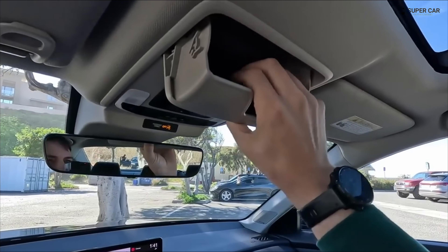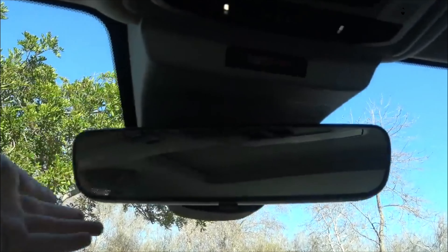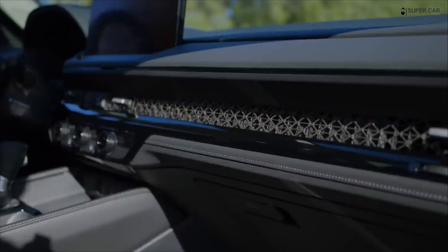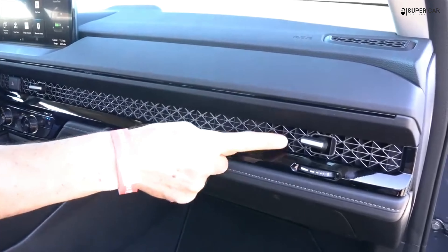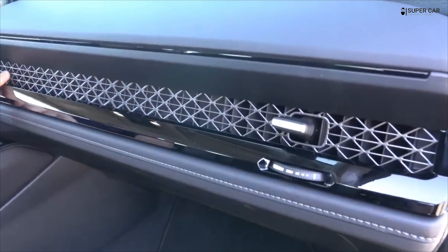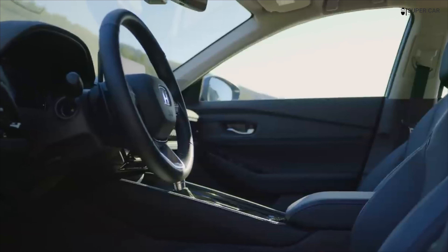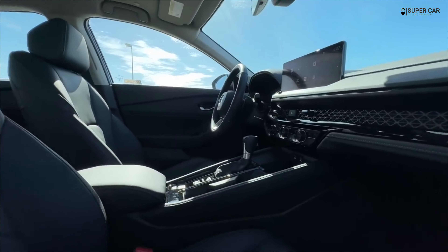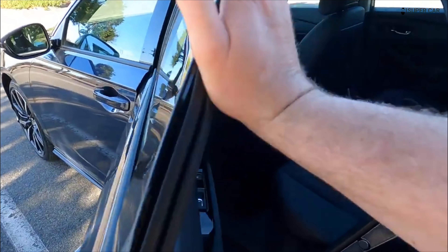All Accords come standard with a suite of driver assistance technologies called Honda Sensing. The feature set includes the basics such as automatic emergency braking with pedestrian detection and lane departure warning with lane maintenance assistance, as well as convenience functions such as adaptive cruise control and traffic sign recognition.